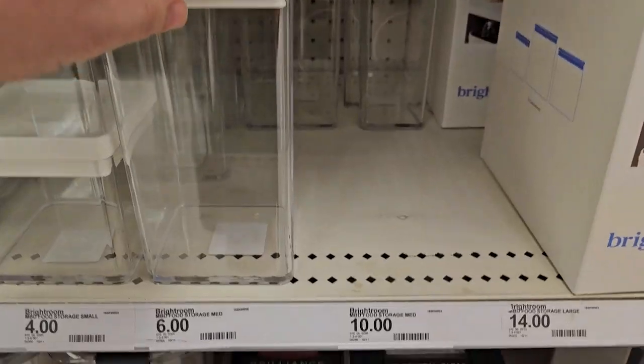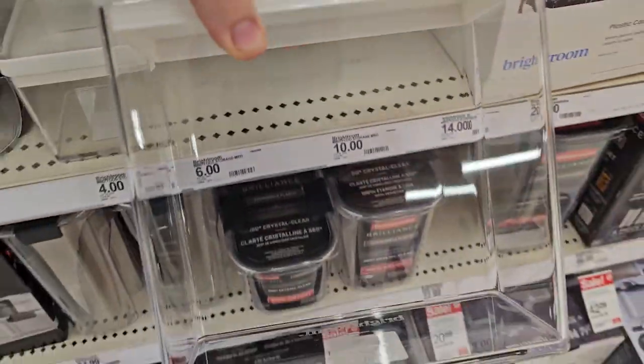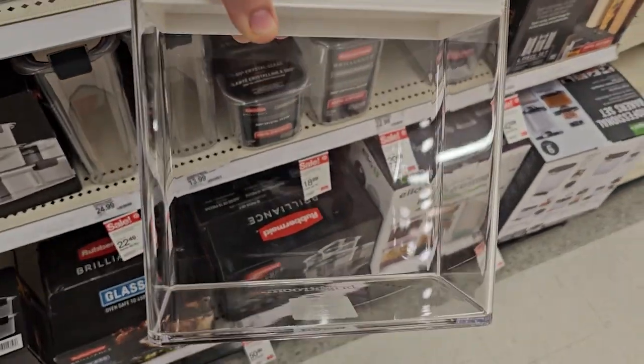All right, so we are picking up the binder collection. I always look to see if they have some of these bright room containers whenever I'm at a Target, and they actually do have one left, so I'm taking this today. This is perfect for our new ETB that we're about to get — the 151 Pokemon Center collection. Love it.